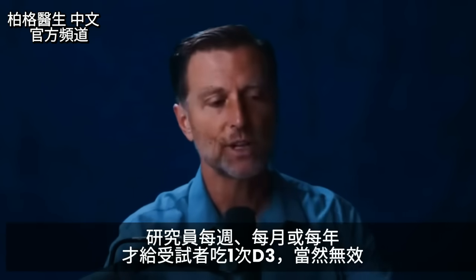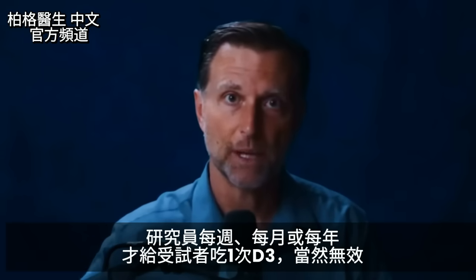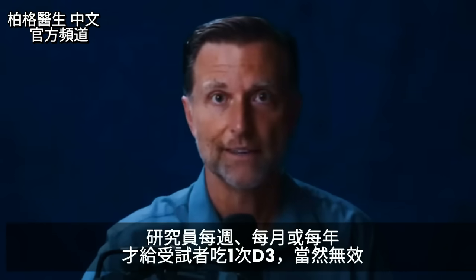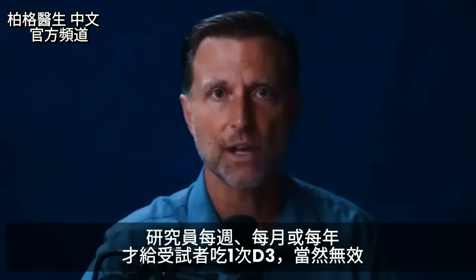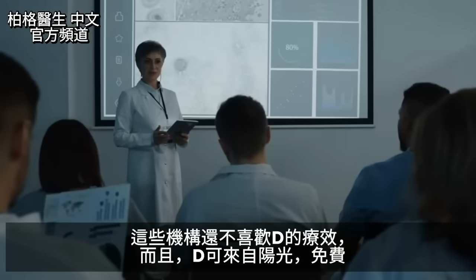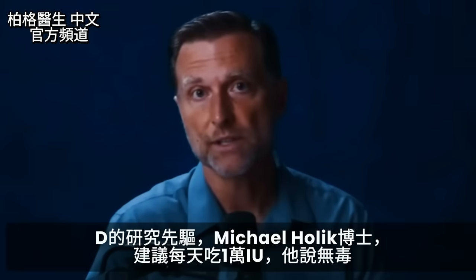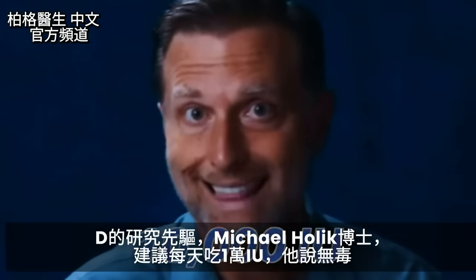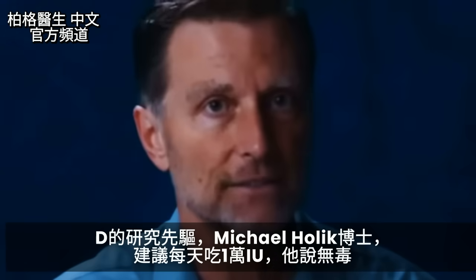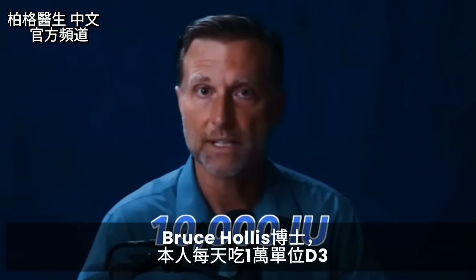This isn't well understood by some researchers. When they run studies, they might give participants vitamin D once a week, once a month, or even once a year — and you're not going to see great results with that. On top of that, positive findings about vitamin D, which is essentially free from the sun, don't always get published. Dr. Michael Holick, one of the pioneers in vitamin D research, recommends 10,000 IUs every single day and states there are no toxic effects at that dose. Dr. Bruce Hollis also personally takes 10,000 IUs of vitamin D3 every single day.